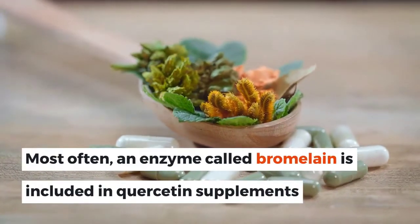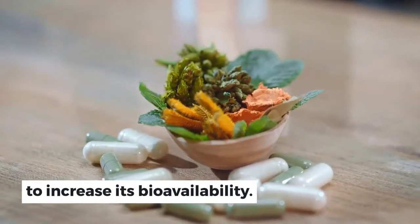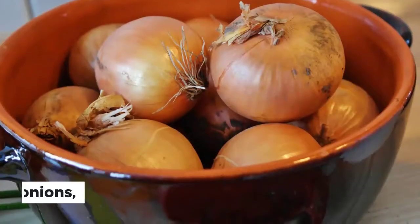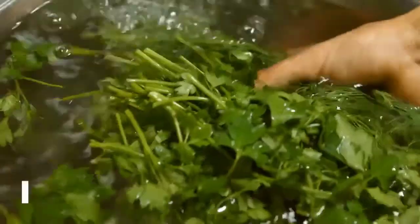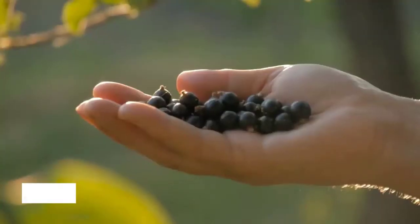Most often, an enzyme called bromelain is included in quercetin supplements to increase its bioavailability. Good sources of quercetin are citrus fruits, onions, garlic, apples, parsley, tea, tomatoes, broccoli, lettuce, legumes, and berries.